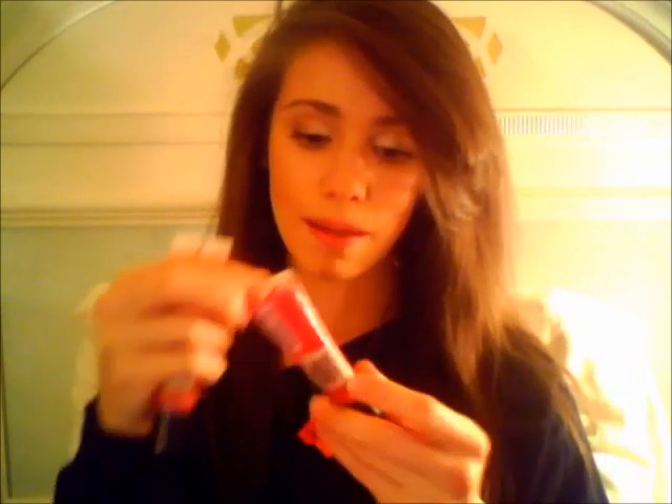The next thing is my Philosophy Make-A-Wish Sugar Plum lip gloss. It's glittery and it's adorable. I actually have two of them because I love it so much — it smells like a sugar plum and it's glittery. I am all about glitter.